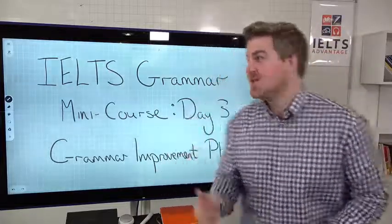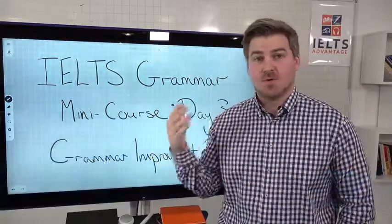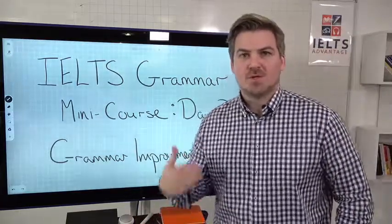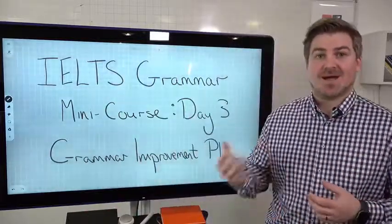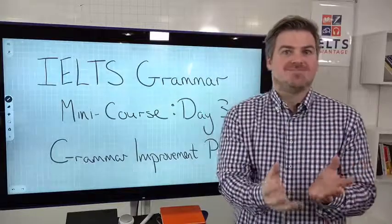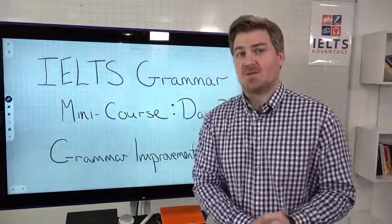Hey there, Chris here and welcome to day three of our IELTS Grammar Mini Course. Make sure that you check out day one and day two — you'll find them either on Facebook or YouTube. There's some really important information in there, but I think this one is going to have the biggest impact on scores because we're going to show you exactly what to do to improve your grammar, and specifically how to improve the accuracy of your grammar. We talked a lot in lessons one and two about the difference between range and accuracy, and the most challenging thing for students is more accuracy than range.